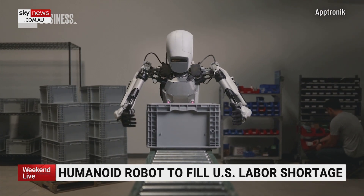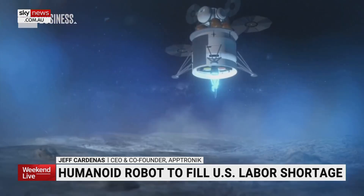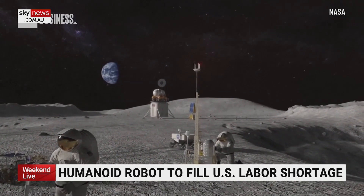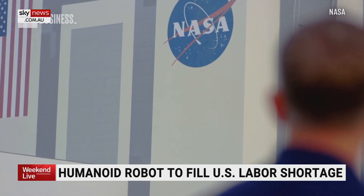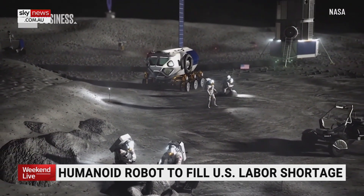But where we hope it to ultimately go is one day versions of Apollo could be in your home, or eventually on the moon or Mars. To help with those cosmic aspirations, Aptronic has teamed up with NASA. My hope and my dream is that we will have general purpose robots fielded in space within the next 10 years.